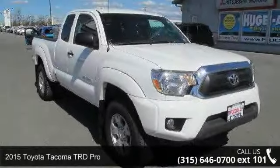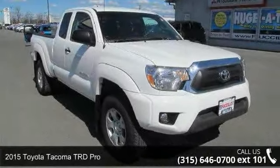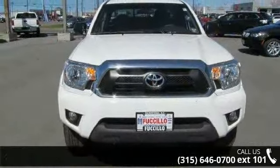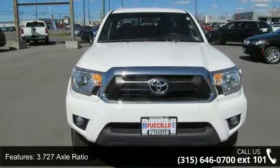Arrive in style with this 2015 Toyota Tacoma. If you are looking for an automobile with great features, look no further. Enjoy these notable features: